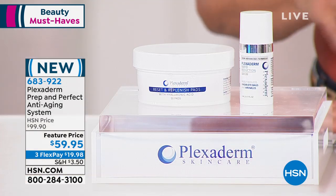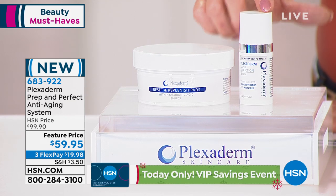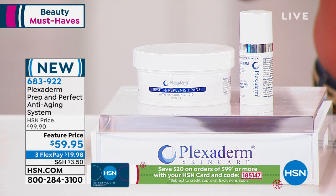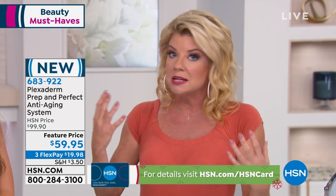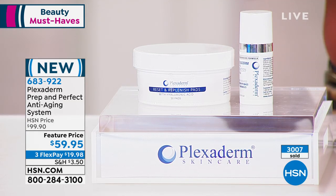We're close to $3,000 now spoken for — this has been crazy popular. The special event price: nowhere are you receiving 50 individual cleansing pads and the serum. Less than a pea-size is all you need in whatever area you're looking for an instant transformation in 10 minutes or less. Puffiness and dark circles can be hereditary — something you may have dealt with since your teens or early twenties. We have live models in the studio to show you right before your very eyes.